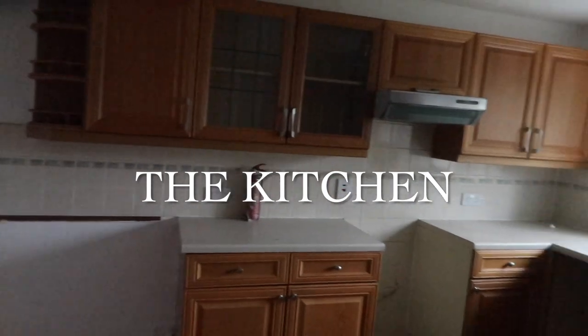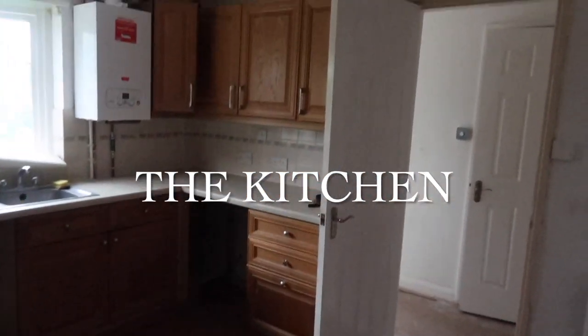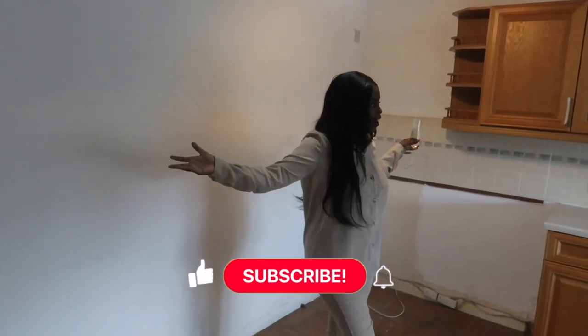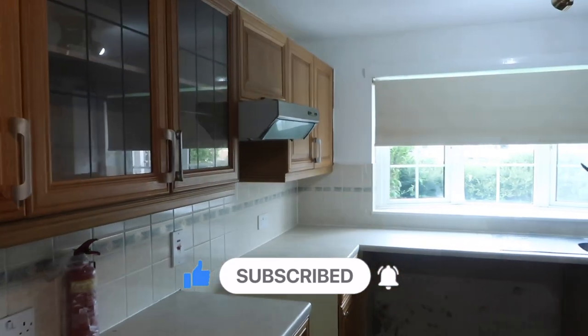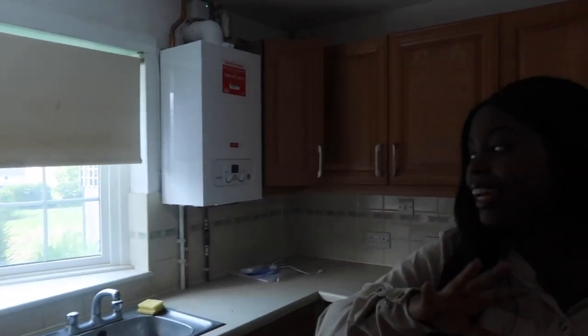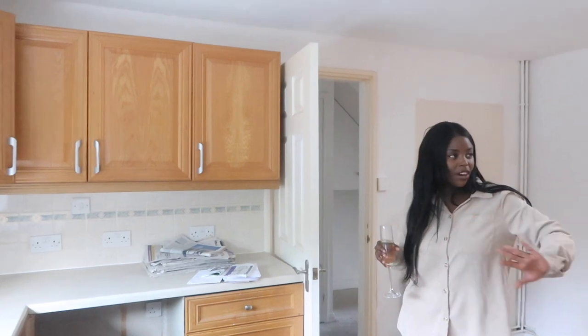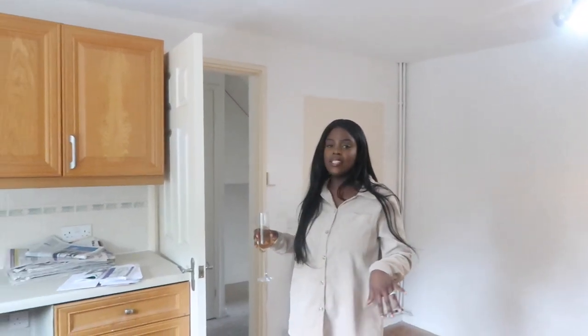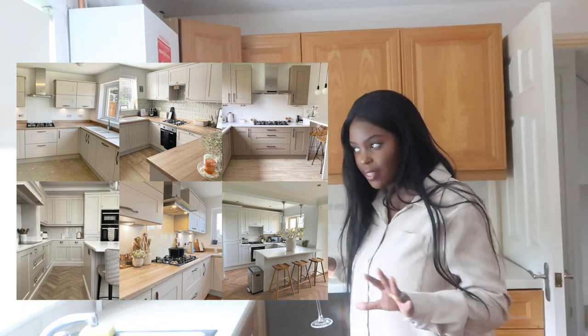This is our kitchen. It's a good size — I'm absolutely in love with the size of this kitchen. It's literally going to be an amazing kitchen once it's done. At the moment it's very old — the cabinets, the floor, the sink — everything needs TLC. We're going to get rid of all the cupboards, redo the floor, get some new appliances, and make it look super nice. I've got some inspo to share.